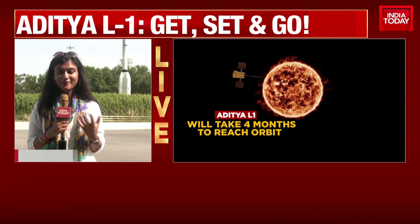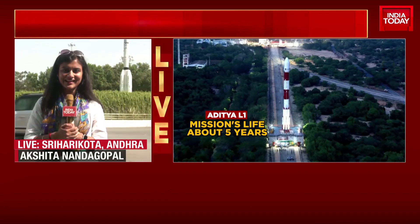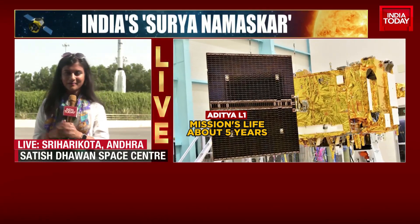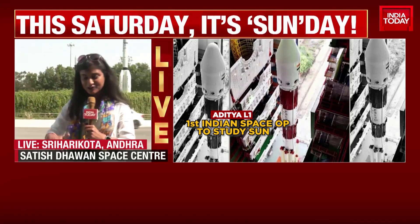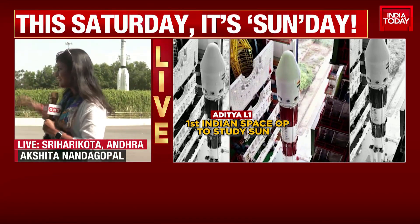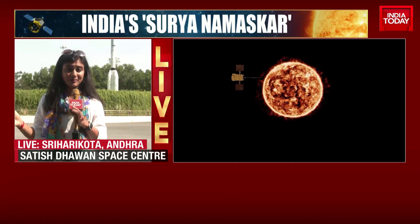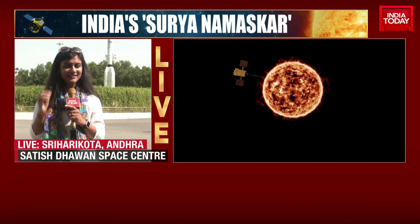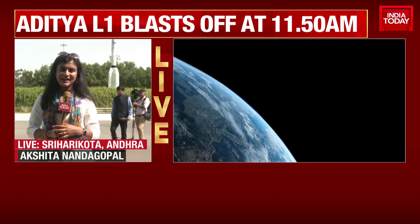I am actually outside the Satish Dhawan Space Center. Very fittingly, it's a very sunny day, considering it's all about the sun today. We are going to be going in in just a few moments. The area is completely jam-packed, which is why it took me a while to get here. There is a viewing gallery where the public is allowed, and they are gathering there in large numbers — about 10,000 people, we are told — getting a chance to view the launch of Aditya L1 up close and personal.